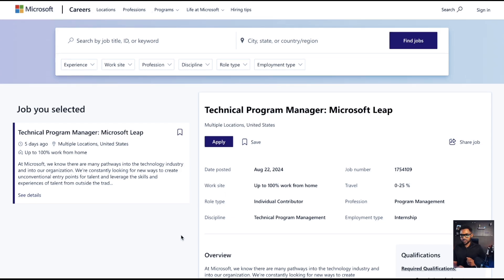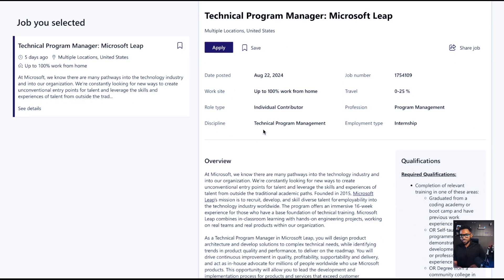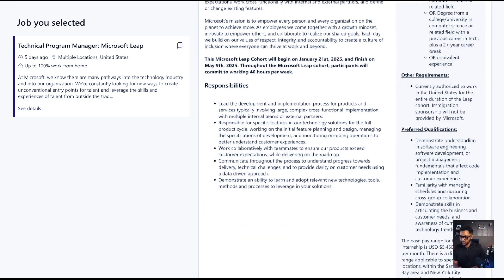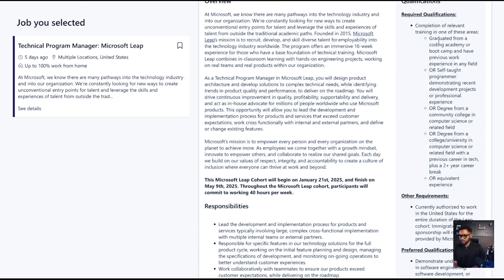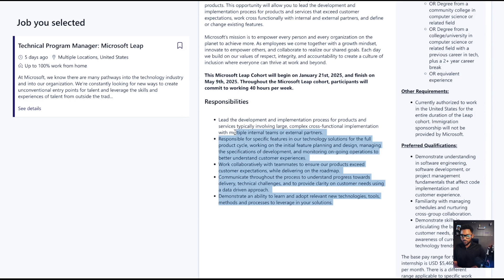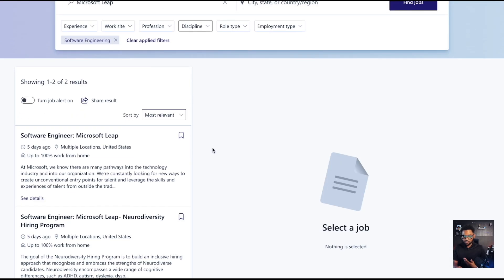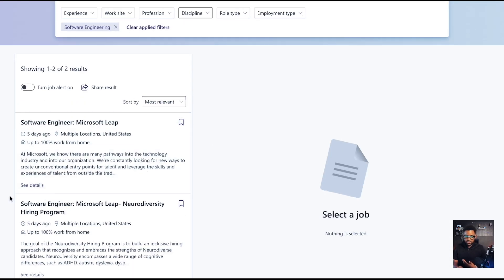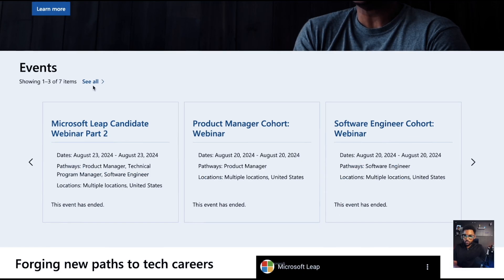Another role they have is technical program management — again, in the Microsoft LEAP program, 100% remote. This one pays $5,000 to $10,000 a month as well, with all the benefits and similar qualifications. It starts January 21st and runs through May 9th. And of course they also have something for the more technical folks: software engineering. They have software engineering in the neurodiversity hiring program as well as in the Microsoft LEAP program. You can click 'more' and see everything that they have and that they're offering.